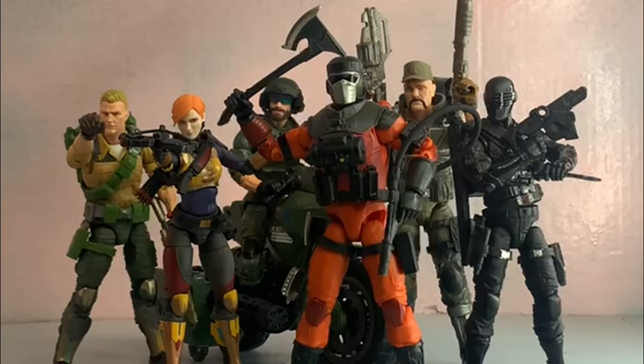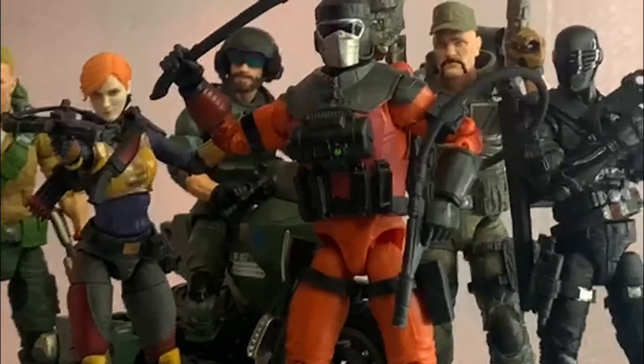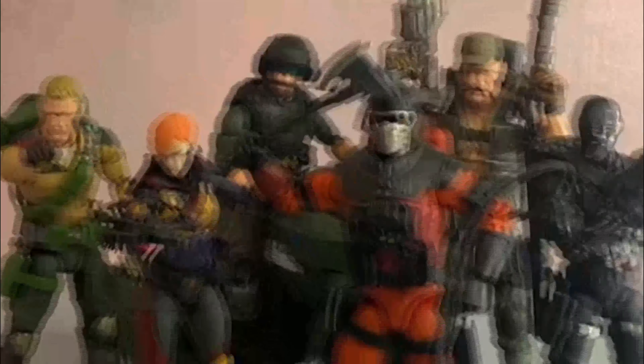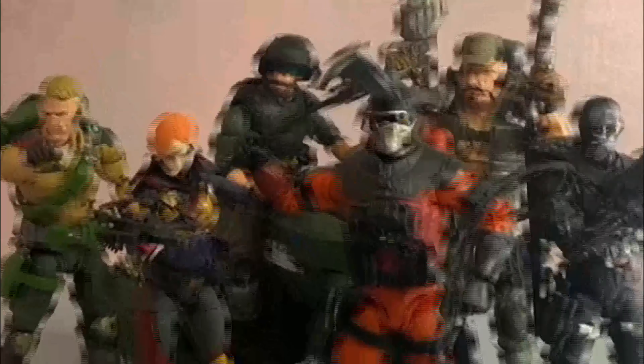So there you go, y'all. I am glad to have Barbecue in my collection with the Classified Series — good to snag him at a good price. He was totally worth it. Go ahead and give this video a like if you liked it, subscribe of course, and comment down below what you like about the Classified Series, what you want to see next. I'll see you guys next time!